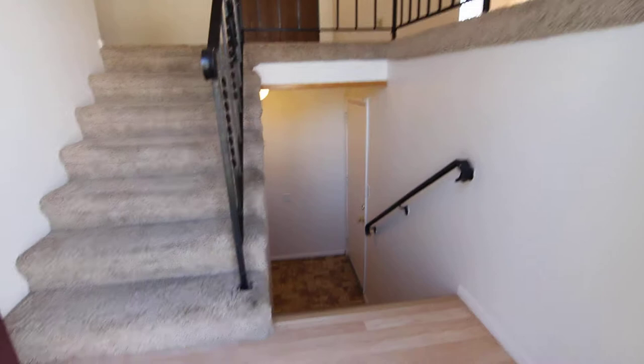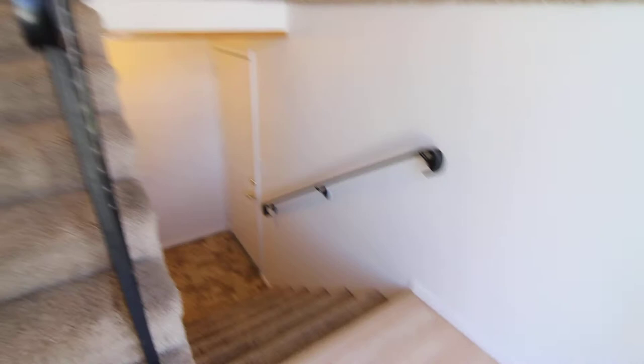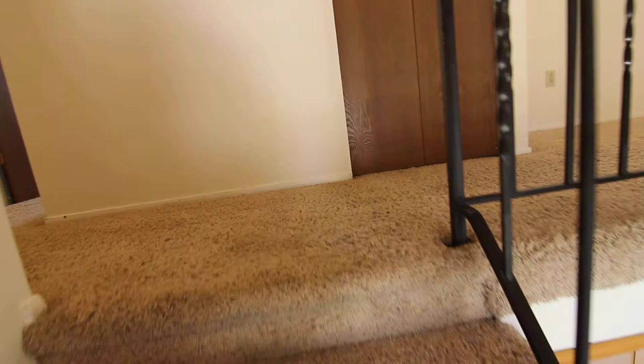As we enter, you'll see that we have the option of going downstairs or upstairs. Downstairs we have a living room and an additional bedroom. Upstairs is the kitchen-dining area and the other bedrooms. We have nice wood laminate here in the entryway. We'll head upstairs first.